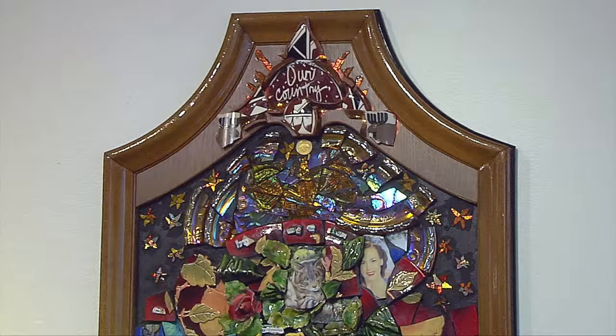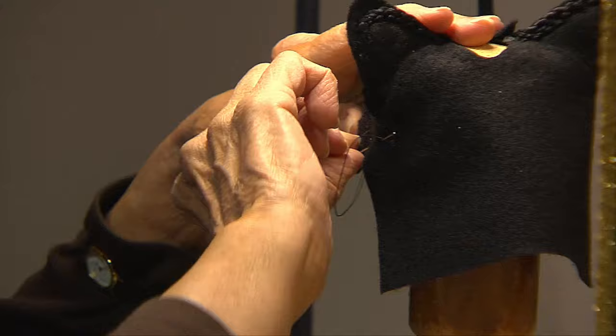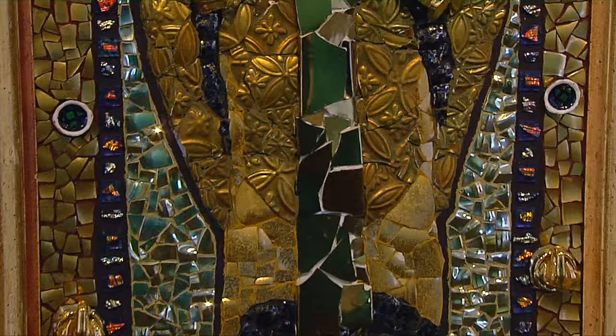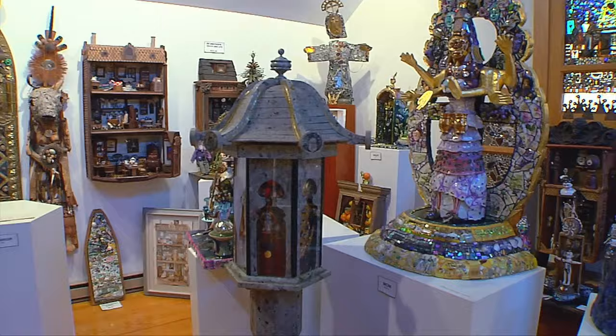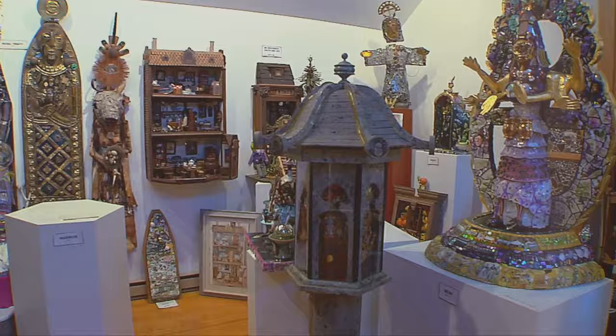As artist Stephanie Cole puts it, she paints with stuff — glass, wood, fiber. Her mixed media constructions explore the many aspects of her life. WGBH Boston takes us to the Fuller Craft Museum to see her work.